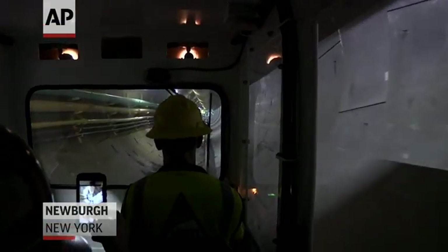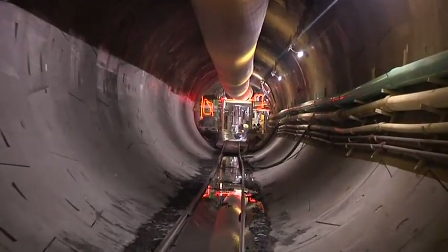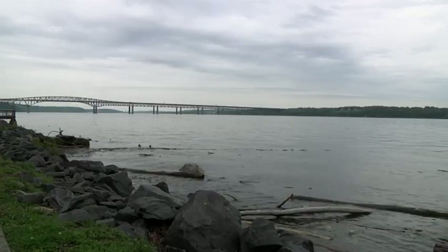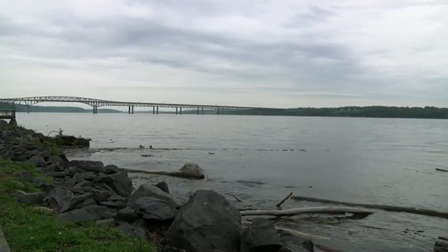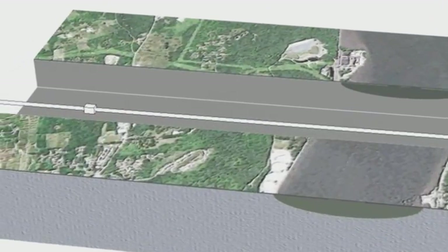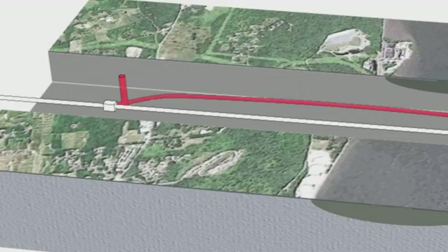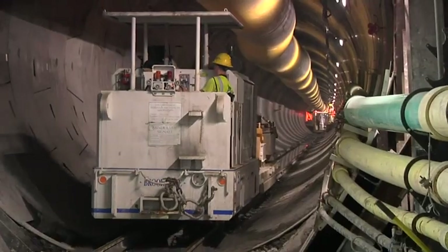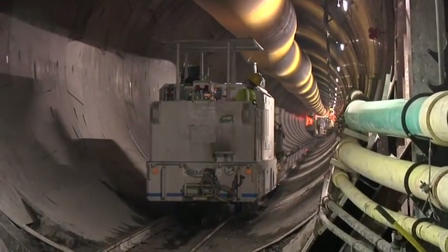An inside look at a tunnel that will carry half of New York City's water below the Hudson River. After digging down 80 stories, crews are now carving out the billion dollar tunnel north of the city. The two and a half mile bypass tunnel will reroute the city's water around a section of the Delaware aqueduct that can leak 18 million gallons a day — roughly enough to fill 27 Olympic pools daily.